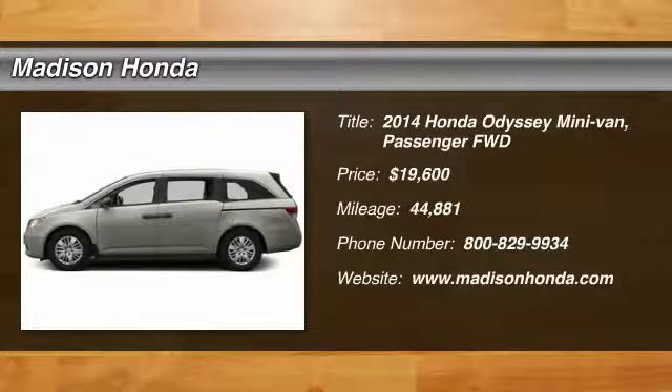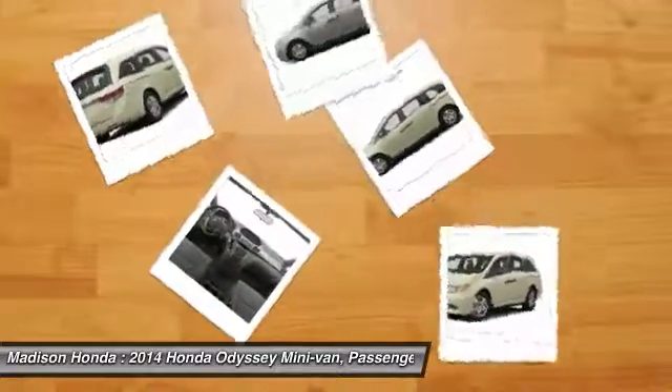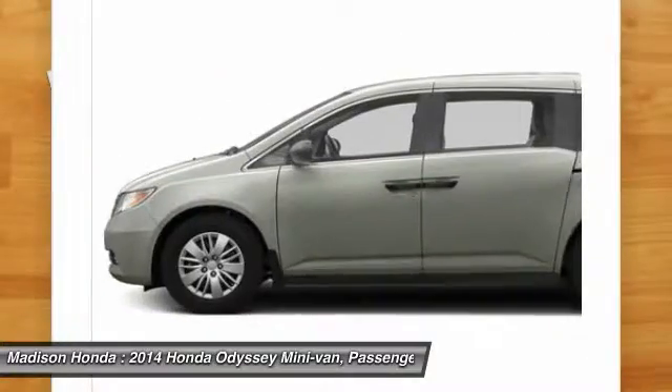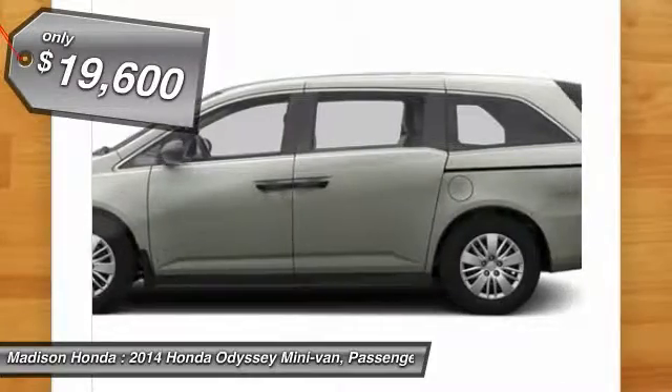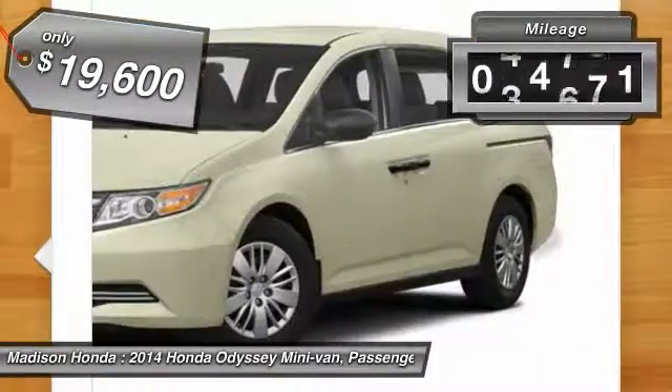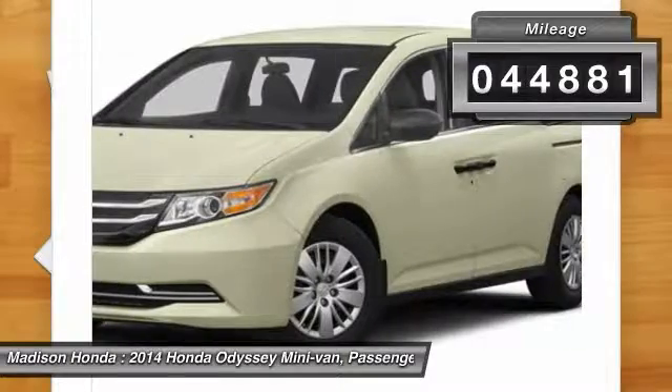The 2014 Odyssey. The Honda Odyssey is a showcase of distinguished style, captivating technology, and advanced safety features. A must for all families. And is priced below $20,000. This vehicle has less than 45,000 miles.